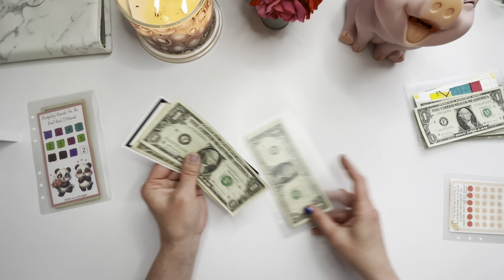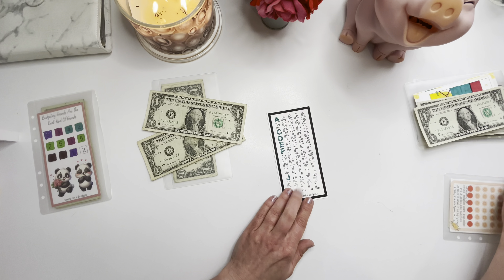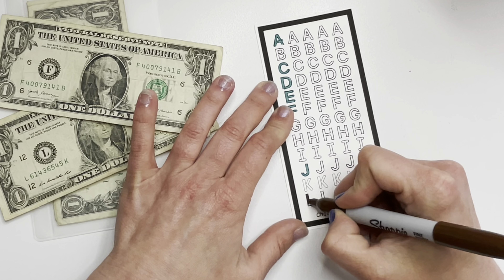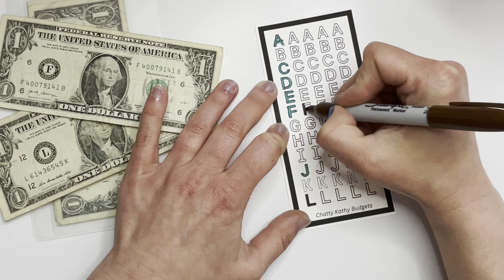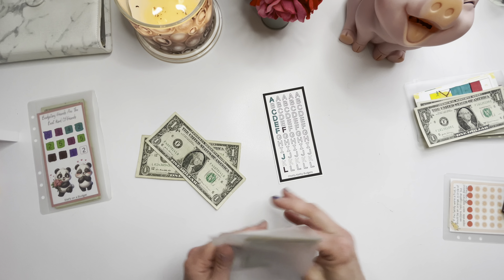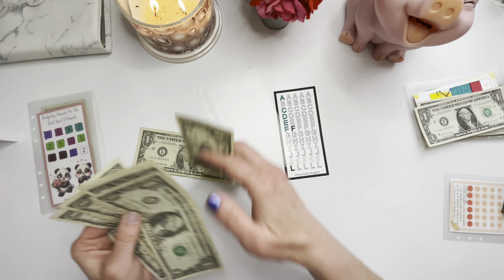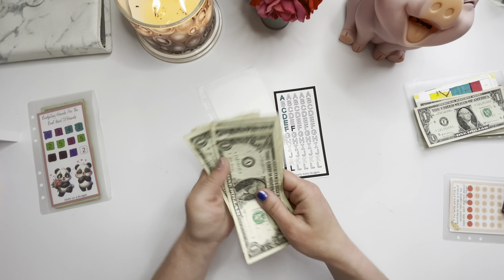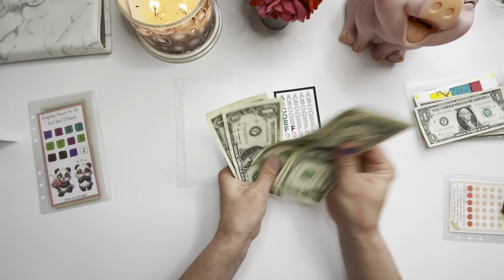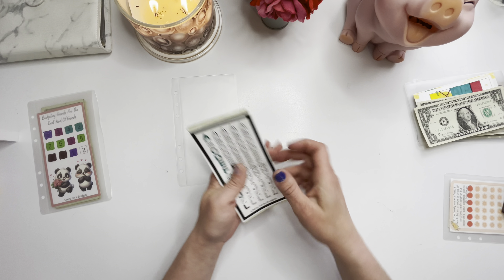Moving on to our letterbox — looks like we got an F and an L. We didn't get an L last week so that's awesome. Let me put them in order here. In total we now have one, two, three, four, five, six, seven, eight — so eight dollars so far, and this one's going to save us quite a bit.